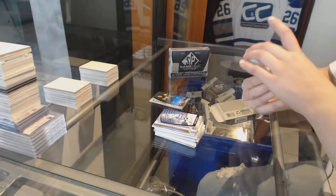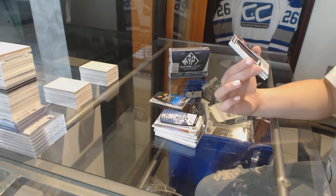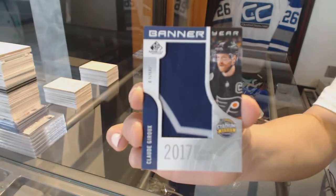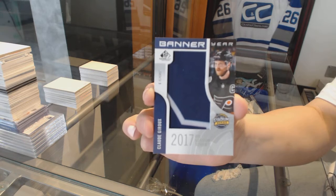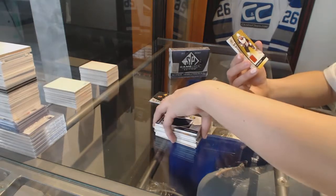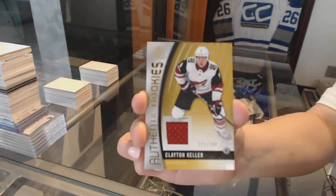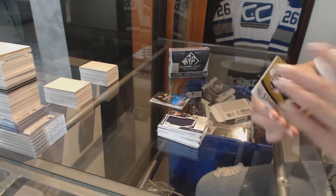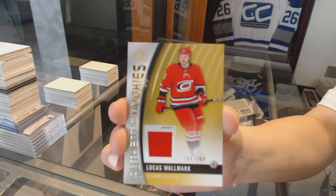A Banner Year NHL Stadium Series for the Philadelphia Flyers — Claude Giroux. An authentic rookie jersey numbered to 399 for the Arizona Coyotes — Clayton Keller. And number to 399, Lucas Wallmark, rookie jersey for the Carolina Hurricanes.